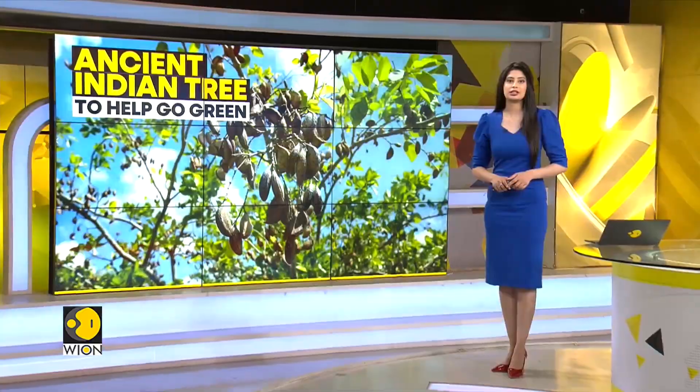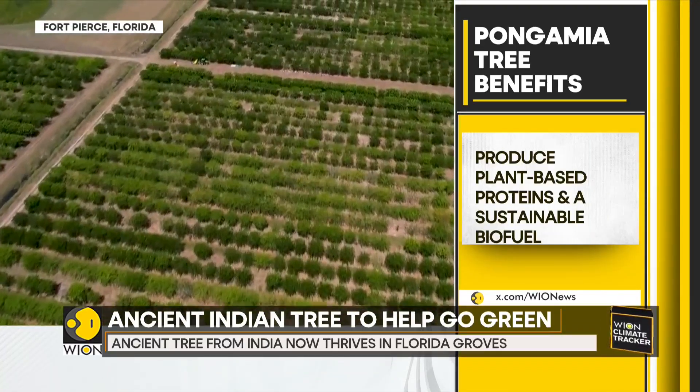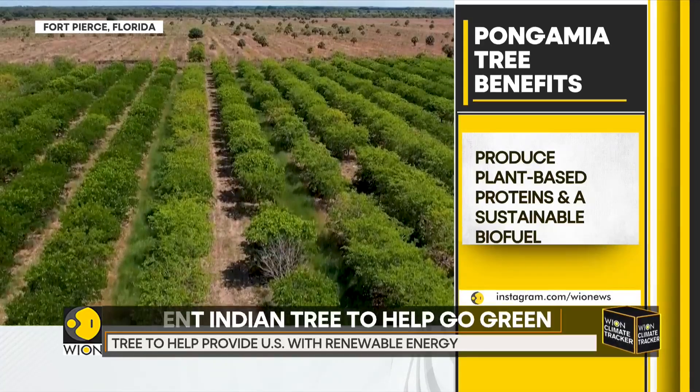An ancient tree from India is now thriving in groves where citrus trees once flourished in Florida. As large parts of the Sunshine State's once famous citrus industry have all but dried up over the past couple of decades, some farmers are turning to the pongamia tree.